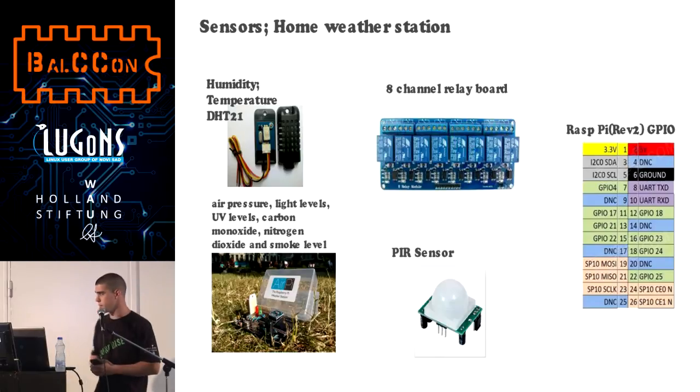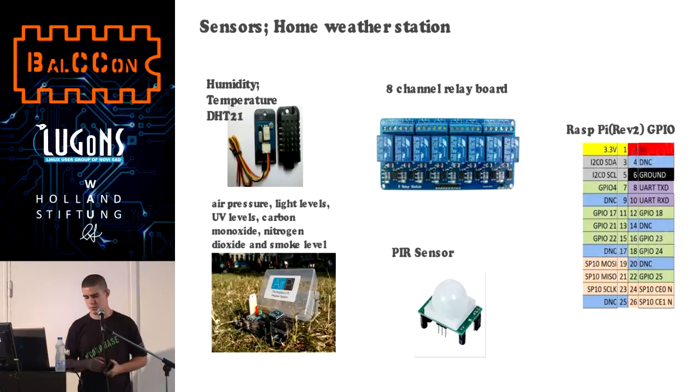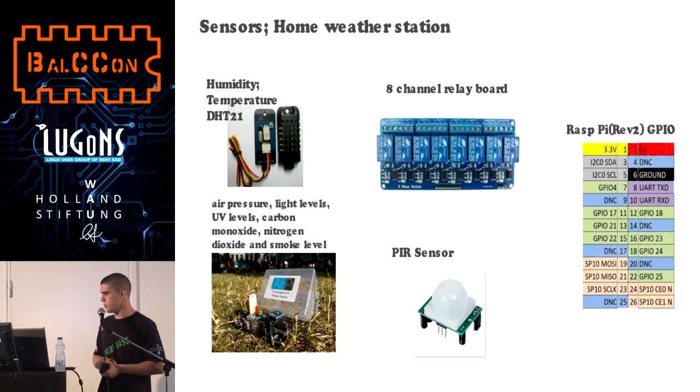This is the technical side — sensors and home weather station. This is an amateur sensor, the DHT21, and it can be connected to a Raspberry Pi, or if you want a cheaper solution, it can be connected to Arduino. It is very cheap — about 3-4 dollars. This is a more advanced version of a weather station; it can read a lot of details: air pressure, light levels, UV levels, and all the rest. If you want it, it's about 30 dollars.